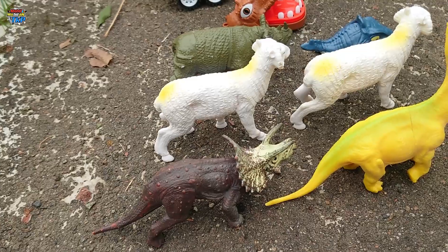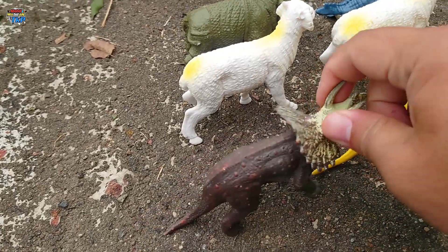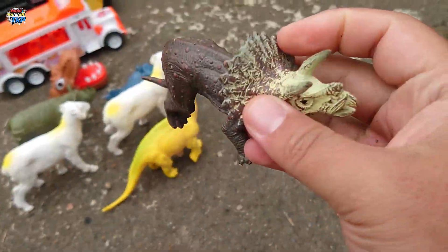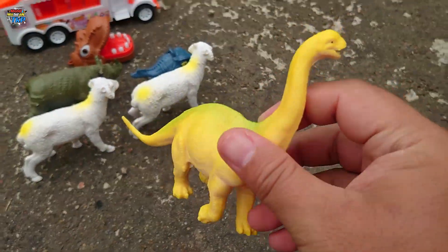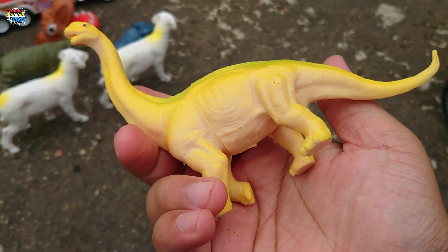Look at this, there is a triceratops, my friend. Great, let's take a look at the truck. Look at this, there is a brontosaurus, my friend. Brontosaurus is pink!